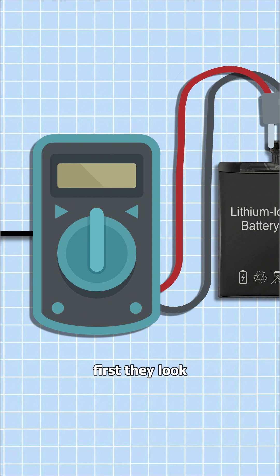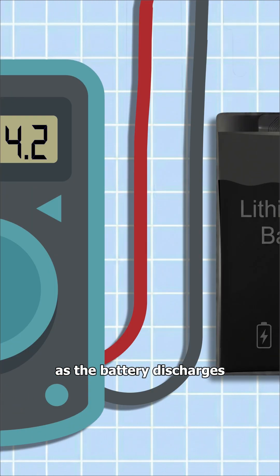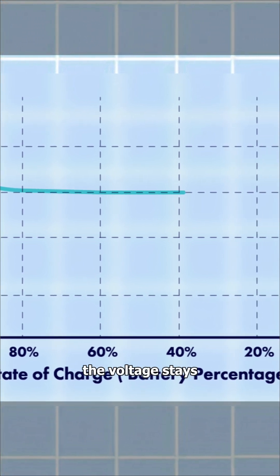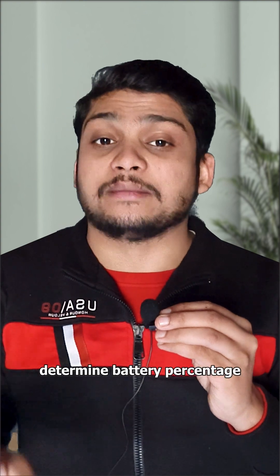How? First, they look at voltage readings. A fully charged battery sits at around 4.2 volts. As the battery discharges, the voltage drops. But here's the problem — it doesn't drop in a straight line. From 100% to 80%, the voltage drops quickly. But from 80% all the way to 20%, the voltage stays almost flat. During this flat phase, phones cannot use voltage readings to determine battery percentage.